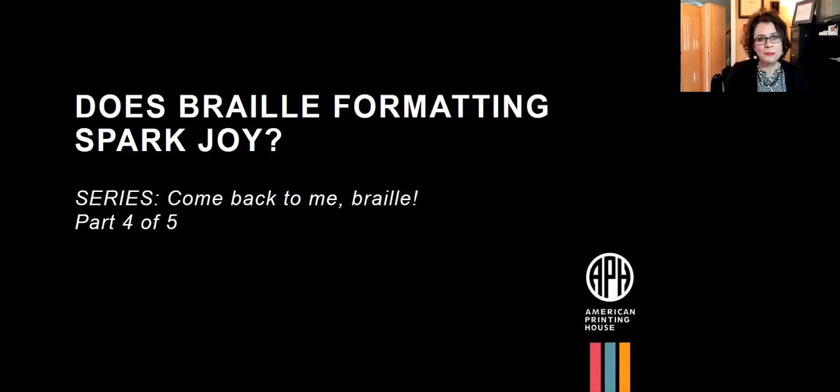Welcome to the American Printing House of the Blind Access Academy. This is our fourth out of five webinars in our Come Back to Me Braille series. Does Braille formatting spark joy? Let's see what we find out today and what sparks Kyle and Dawn will be able to ignite in our learning.